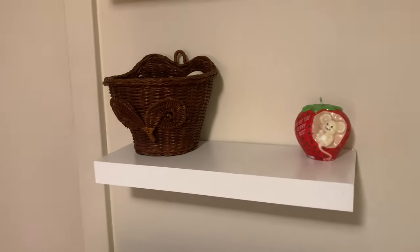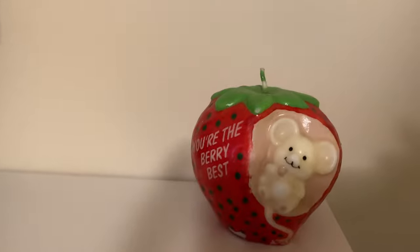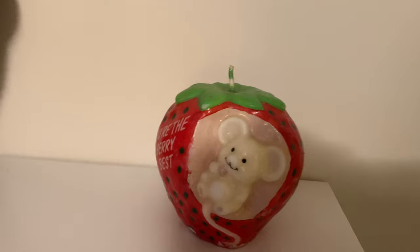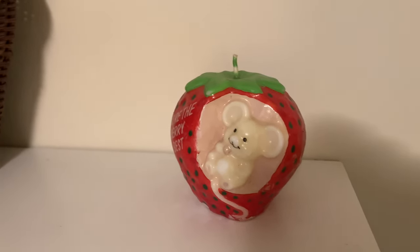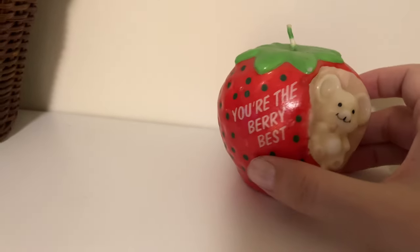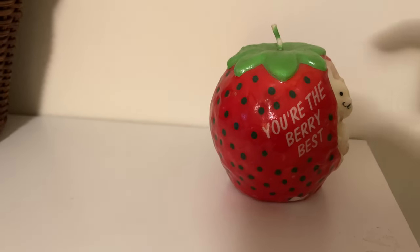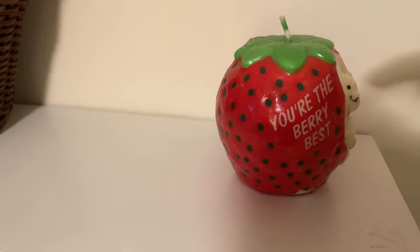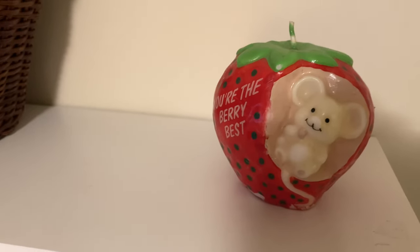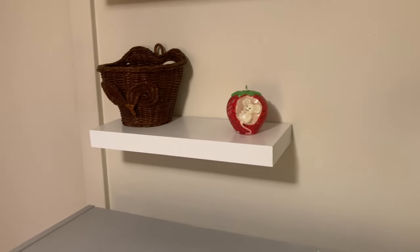I just have this owl basket I thrifted recently and then this vintage candle from the 80s — it's like strawberry-scented and says 'You're the Very Best.' I think it's really cute. I'd like to have a few cute vintage things in here. Actually, this reminds me of those vintage stuffed tomato pin cushions for sewing — that's what I think of when I see it.